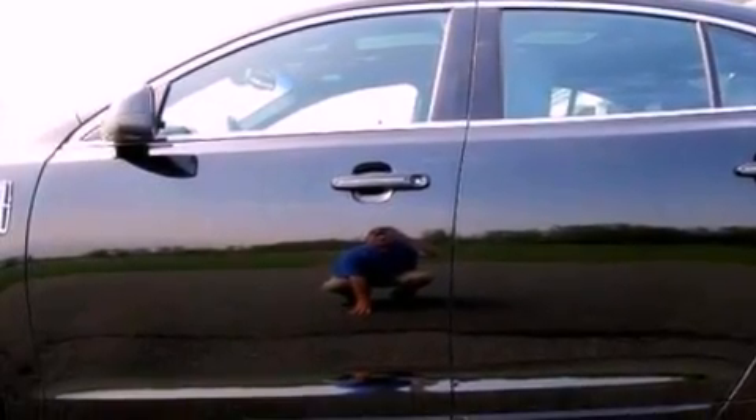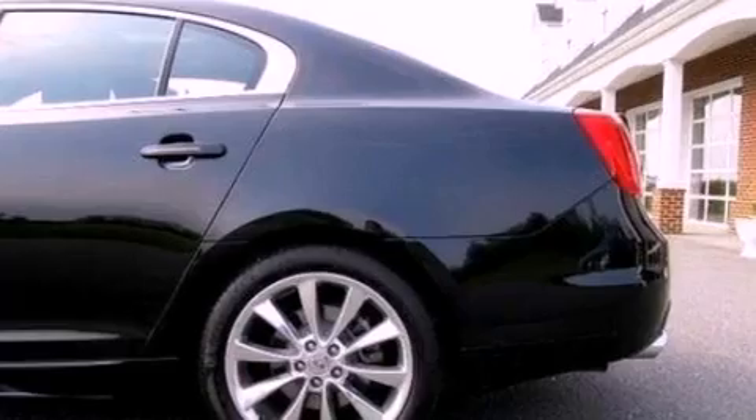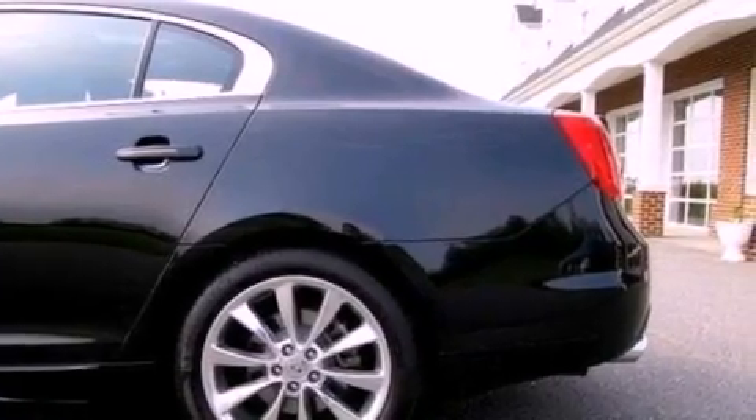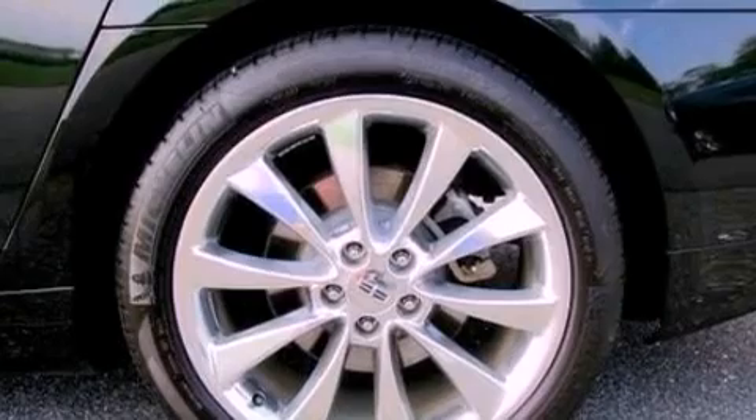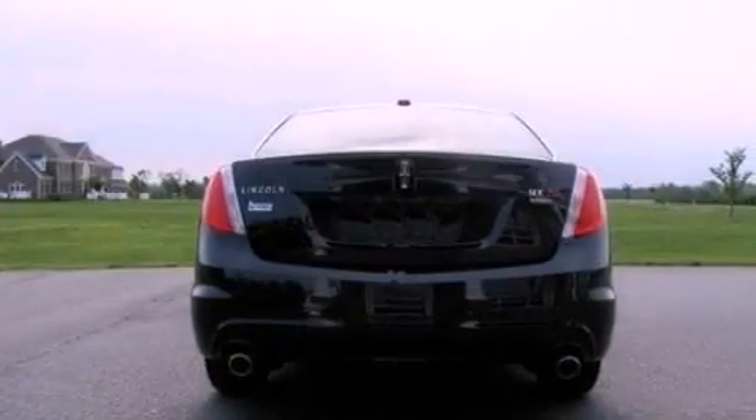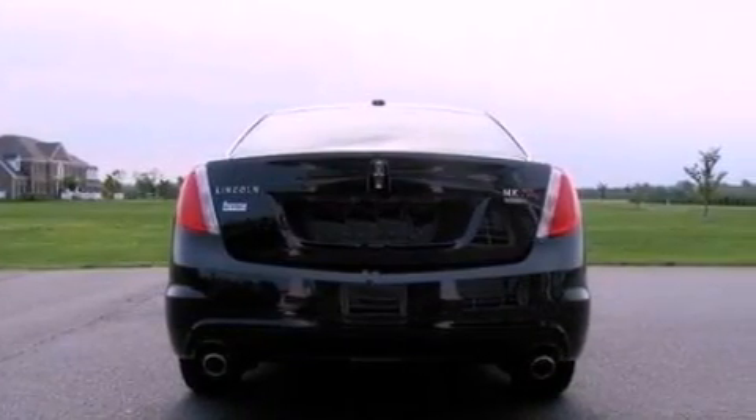The following features are also included: memory settings for the driver's seat positions, so you can recall your favorite position with the push of one button. Cruise control, heated side-view mirrors, a premium audio system, leather seats, and steering wheel-mounted gear shifting.